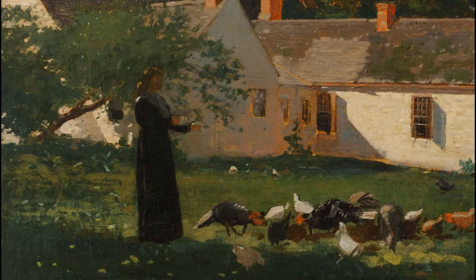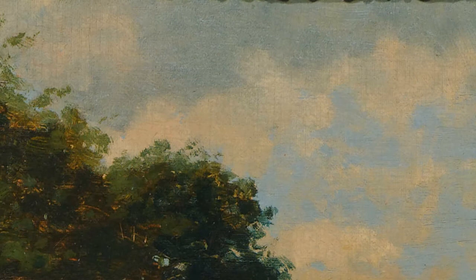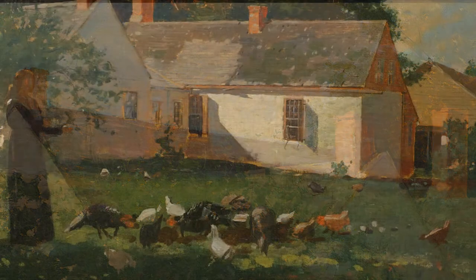The picture was probably painted in the early 1870s, while Homer was living and working primarily in New York City, but the farmyard scene has the directness of a work painted out of doors, from life. Homer certainly approved of painting out of doors. In an interview in 1880, he said: "I prefer every time a picture composed and painted outdoors. Very much of the work now done in studios should be done in the open air."